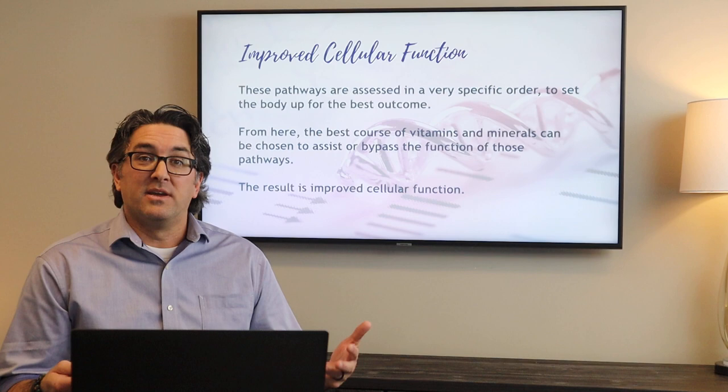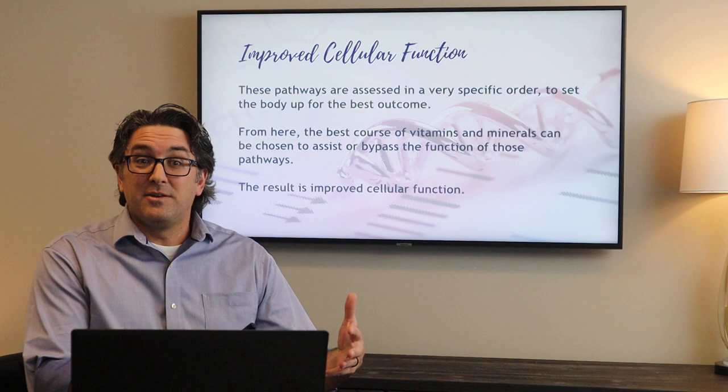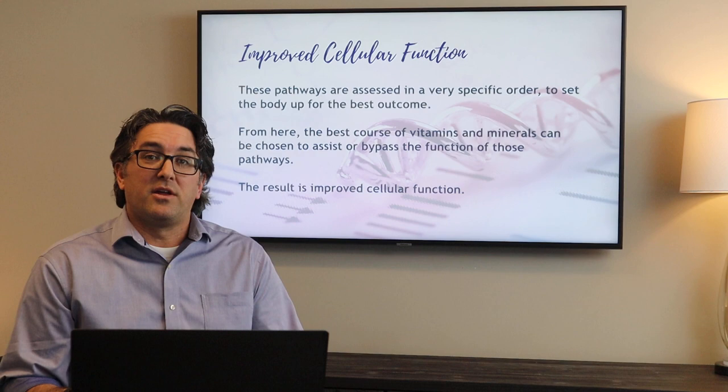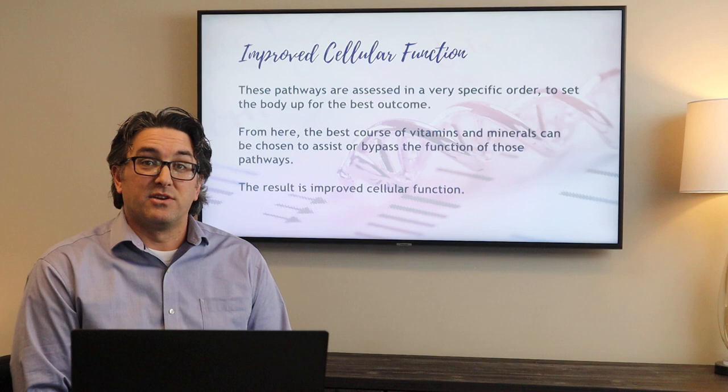It's kind of like looking at a recipe — sometimes you get a recipe for a cake and it just says take all the ingredients and mix it in one bowl and cook it. But there are other things you might create that need to be done in phases or stages, where you put a few ingredients together and let them mix, then put the next ingredient in. This order is very specific because it is dependent on the chemistry that occurs before the next piece comes up. The best course of vitamins and minerals is chosen to assist or bypass the function of those pathways.